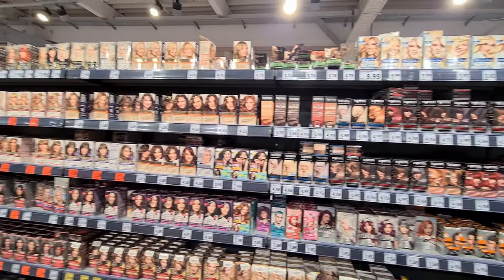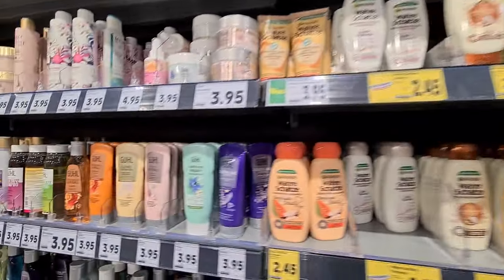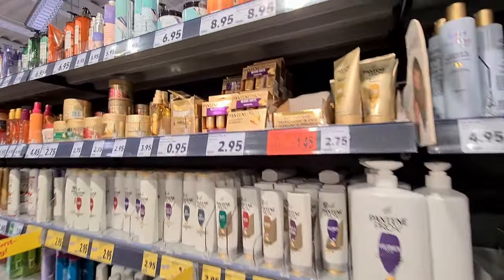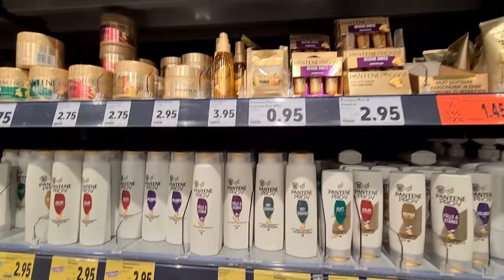For personal hygiene products, normally there are specialist drug stores like DM, Rossmann and Müller. But in big supermarkets like Kaufland you get everything starting from shower gels and shampoos to cosmetics.